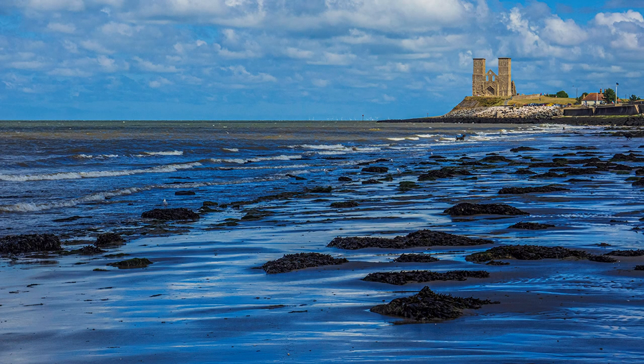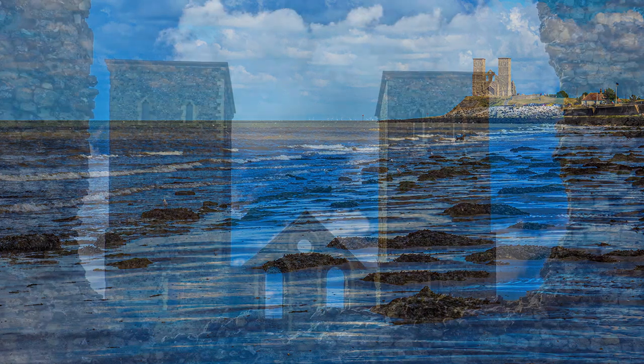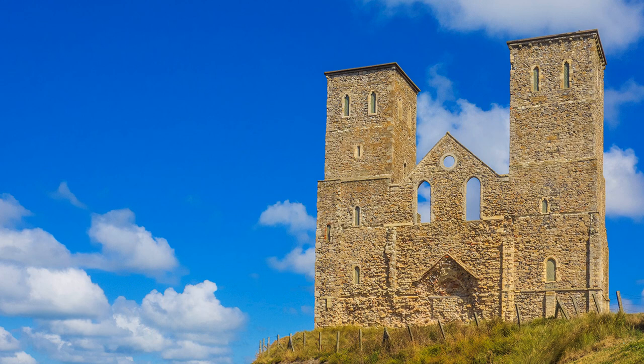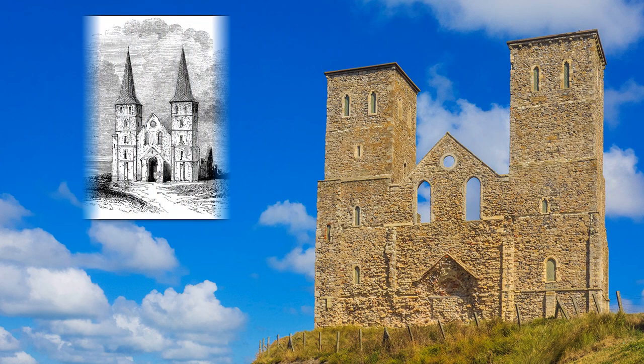The abandoned Roman fort at Reculver became an Anglo-Saxon monastery. By 1807 the church had become deserted and was unsafe. Eventually it was demolished with the aid of gunpowder, leaving only the twin towers but without their spires.